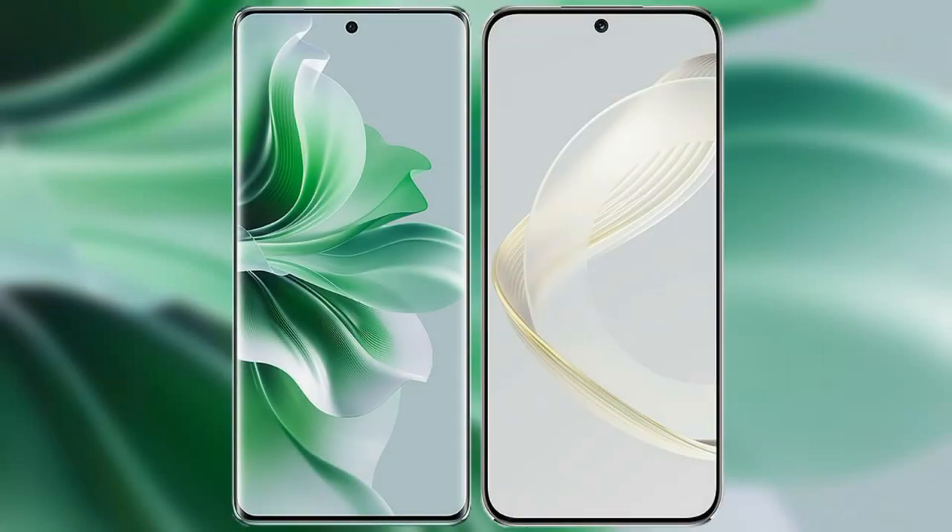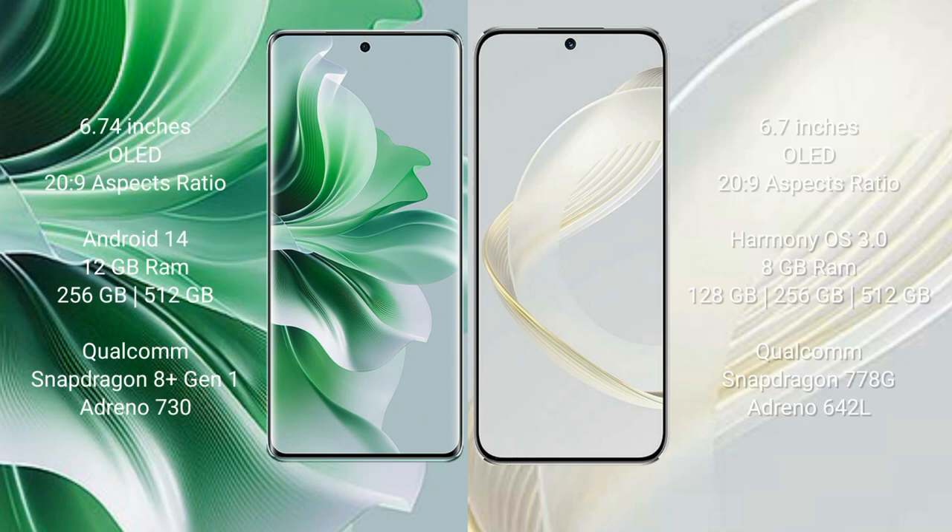I will compare the new Oppo Reno 11 Pro with Huawei Nova 11. Oppo Reno 11 Pro comes with a 6.74-inch OLED display and aspect ratio 20:9. Huawei Nova 11 comes with a 6.7-inch OLED display and aspect ratio 20:9.